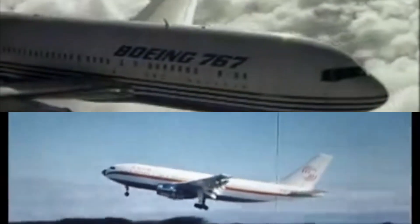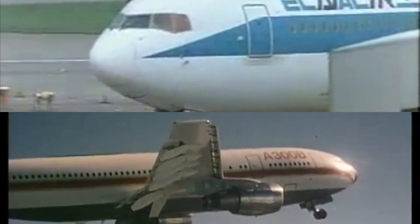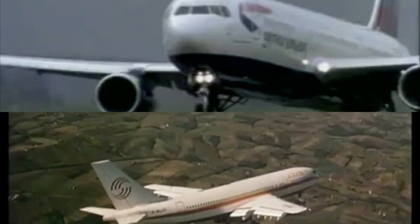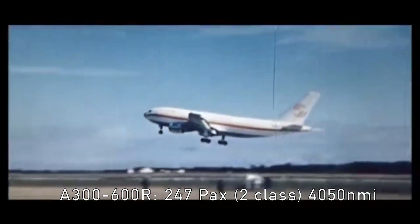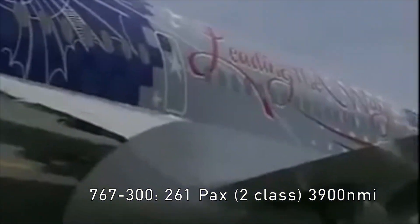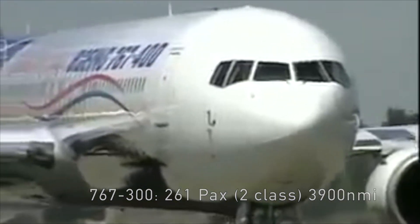Starting with performance, we'll compare the A300-600R and 767-300/300ER variants, mainly as they had their first flight within two years of each other and are closer in performance. The A300-600R carries 247 passengers in a typical two-class layout, flying 4,050 nautical miles. The 767 carries more at 261 passengers but flies shorter distances with a range of 3,900 nautical miles. All in all, the A300 has more range but the 767 has more passenger-carrying capability.